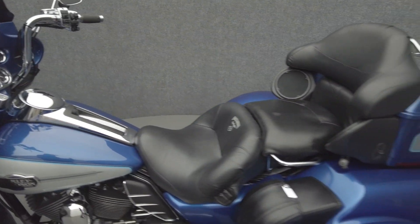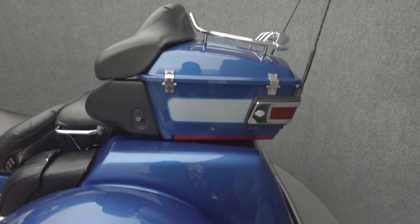Additional accessories include a rear bumper, Avon grips, a windshield, headlight and passing lamp trim rings, chrome reservoir covers, Harley-Davidson leather storage containers, and we have replaced the front tire.